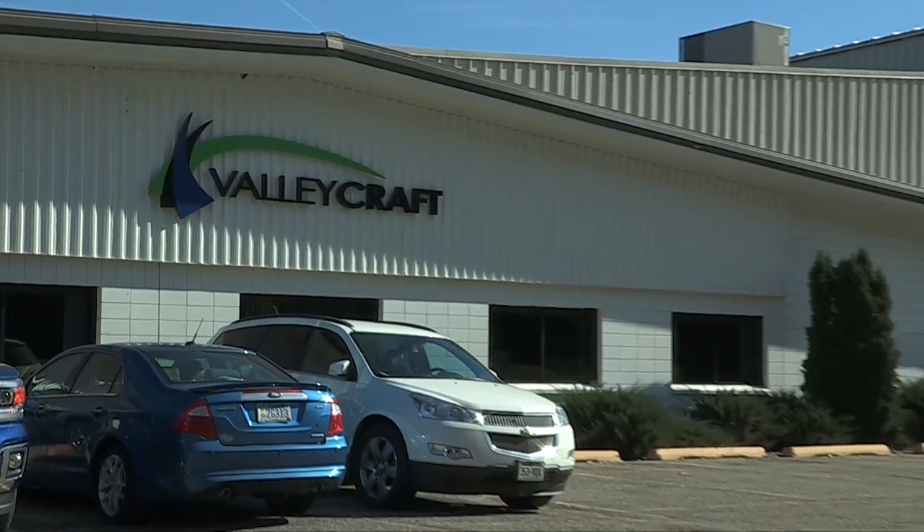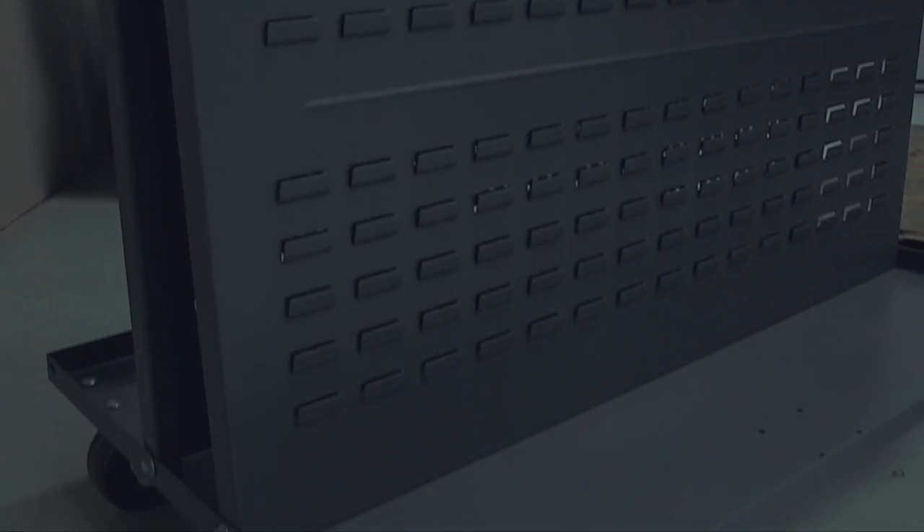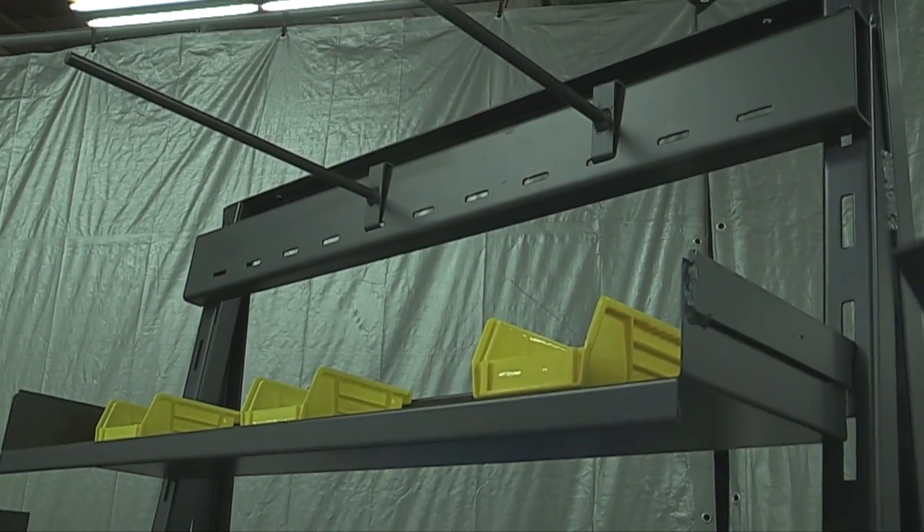Valley Craft Industries in the beautiful southeastern Minnesota town of Lake City designs, develops, and manufactures material handling and storage solutions, such as forklift attachments, hand trucks, trailers, and heavy-duty shelving.